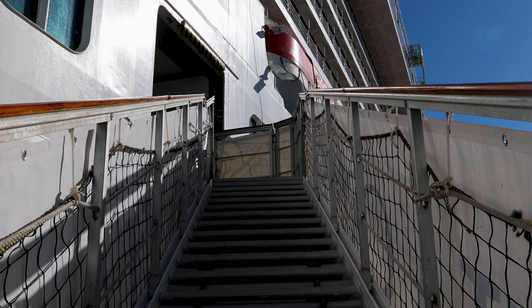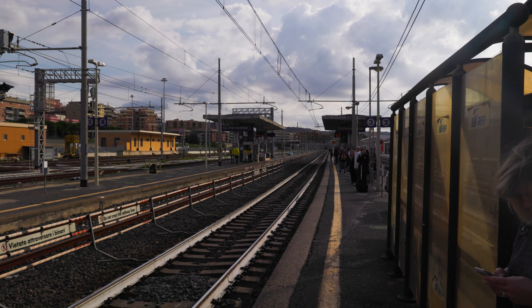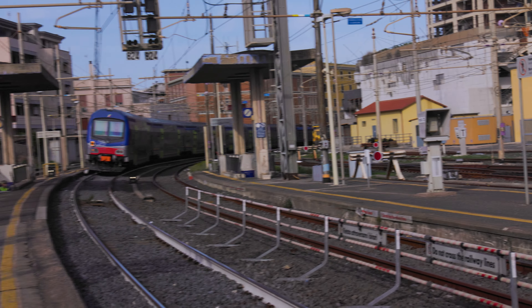Good morning — it is day two. We are still in Civitavecchia. Our cruise leaves tomorrow. Yesterday we went to Rome and had a great time. Today we're going back to Rome on the express train, which was really easy to do, and then we're headed to the Borghese Gardens to see the Bernini sculptures. By the way, tomorrow at 11 o'clock we are getting onto the Oceania Marina to do a transatlantic from Rome all the way to Miami. The first 11 days have stops, so a lot more content is coming. Go and subscribe and we'll meet you in Rome.